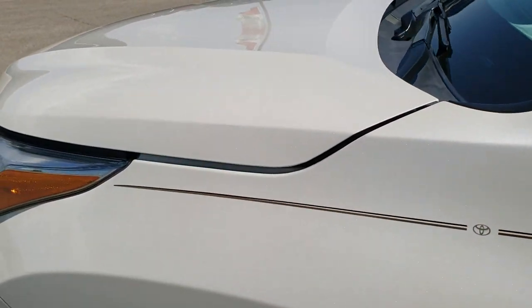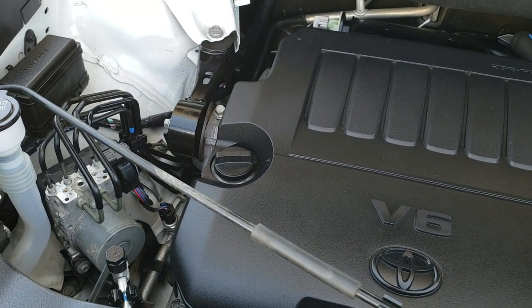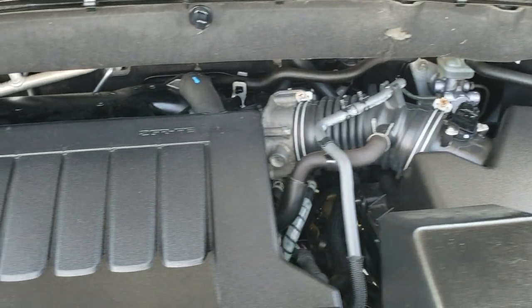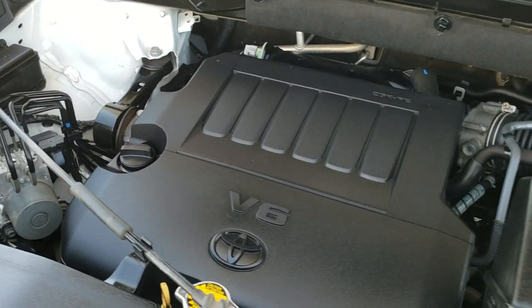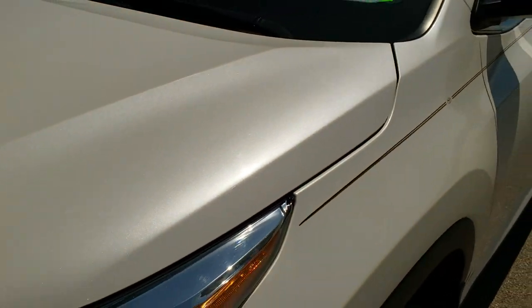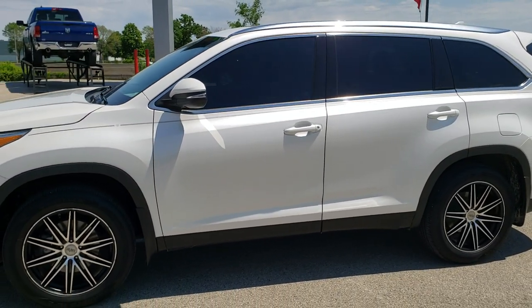I'd personally like to thank you for checking out the video today. Hopefully from this HD video you've been able to tell just how clean this vehicle is all the way around, inside and out. Under the hood we have the 3.5-liter V6 motor, 270 horsepower. Engine bay is very, very clean and runs very smooth. This Highlander has been fully safetied and inspected by our service shop, has a fresh oil and filter change, all the fluids have been checked and topped off, and this vehicle is 100% ready to go. I'd highly recommend it from a quality and condition standpoint.